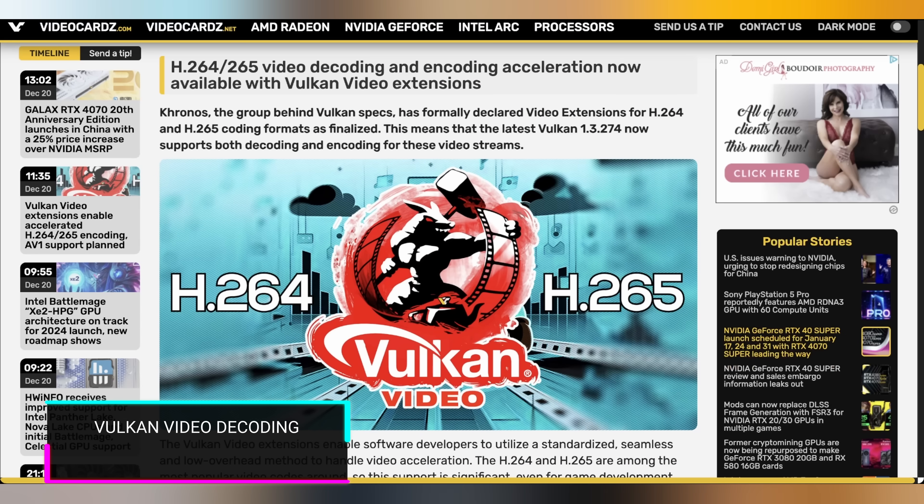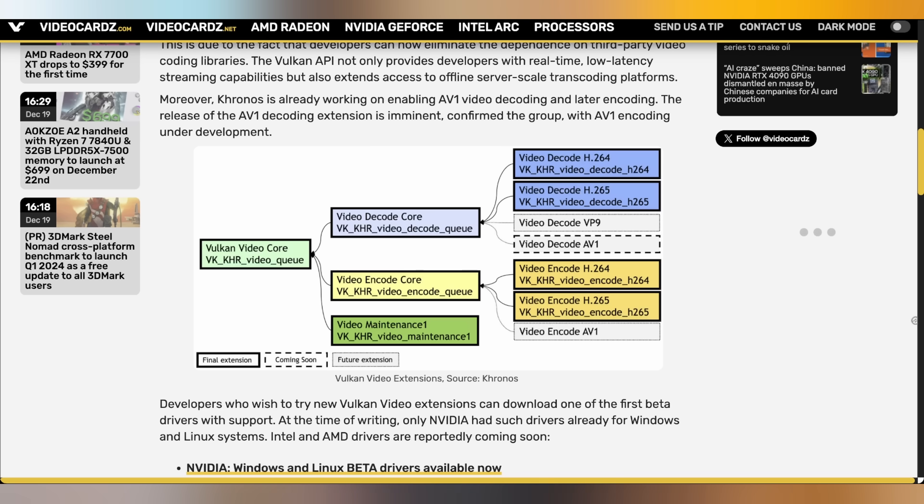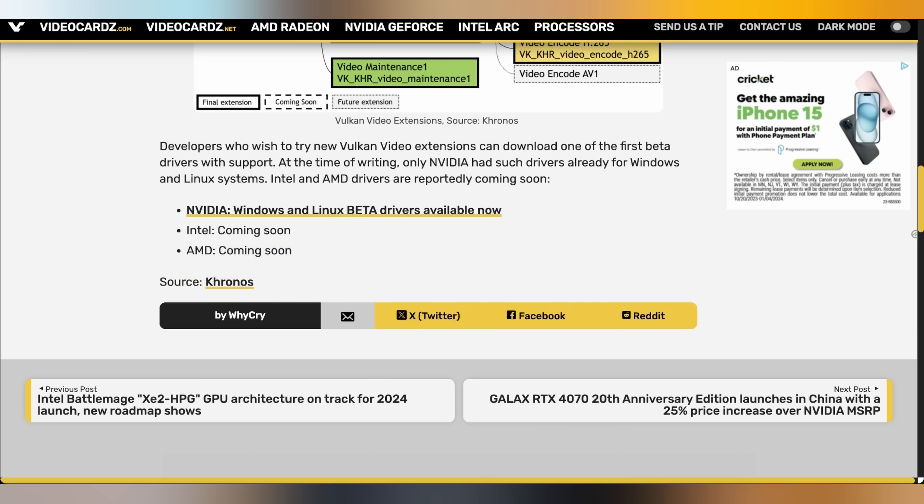Vulkan is coming out with a new feature that makes it a lot better for your graphics card to decode and encode H.264 and H.265. This is going to be built into nearly every GPU that supports Vulkan, and it's going to mean you don't have to depend on third-party libraries for encoding and decoding. NVIDIA already officially supports this in some beta drivers, with Intel and AMD allegedly going to support this feature set moving forward soon.